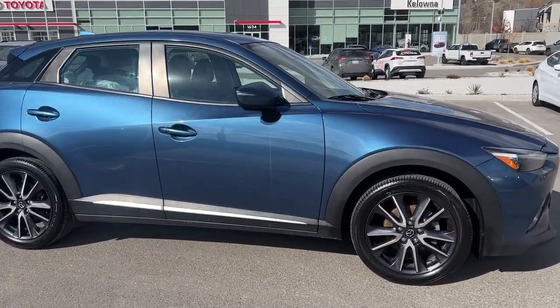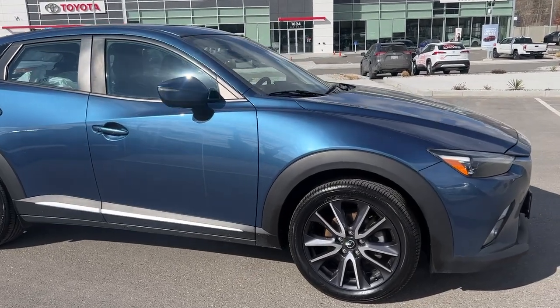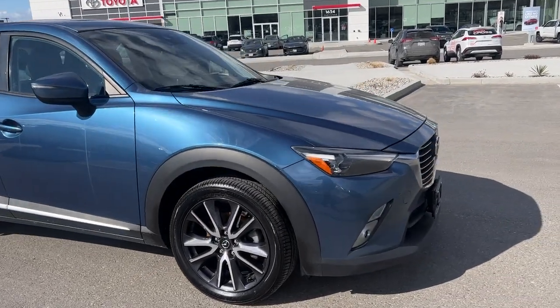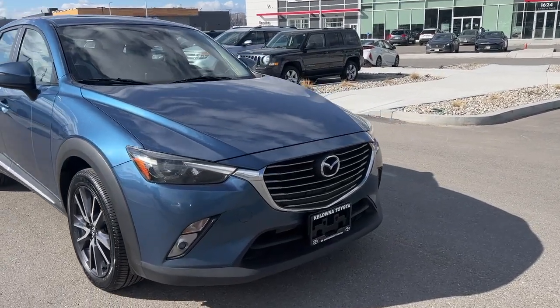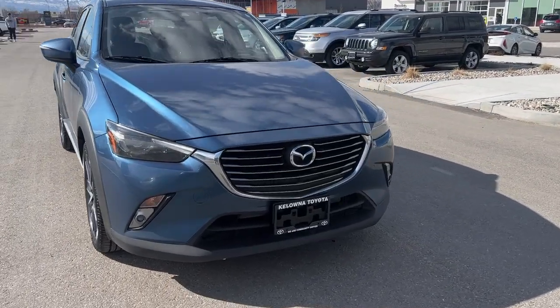From the side we've got color match door handles and mirrors with integrated turn signals as well as black trim. Moving around to the front we've got the nice big raked windshield which gives you awesome visibility, as well as fog lights.